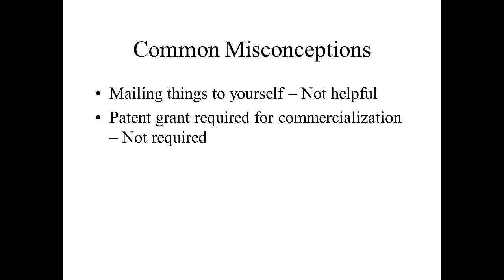I'm going to stop right here just to dispel two common misconceptions. One I've heard is that you can mail a copy of your invention description to yourself as proof of the date of conception — that is not helpful and does nothing to protect your idea. The second is that you need to have a patent actually issue or grant before you can try to commercialize your invention. That usually is not true. The time between when you file an application and when a patent may issue is typically two to three years, so you usually don't want to wait all that time.